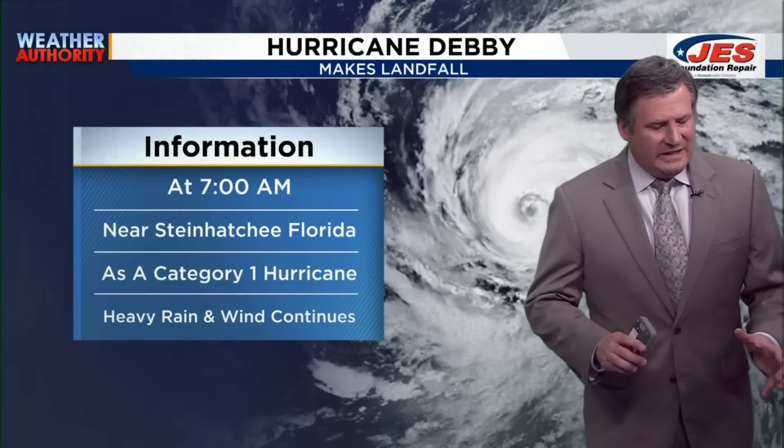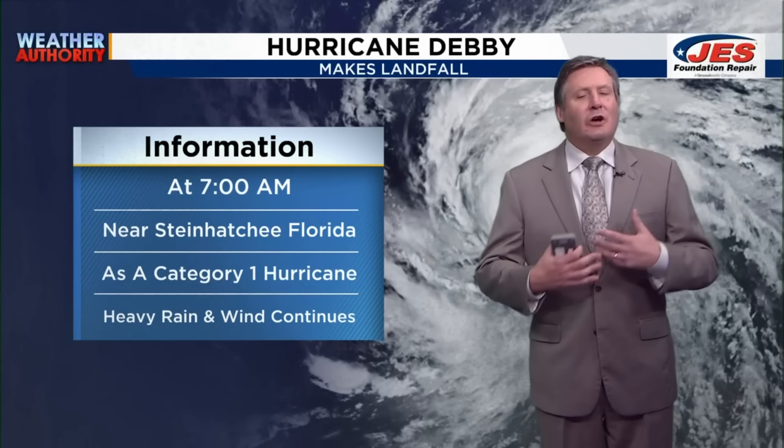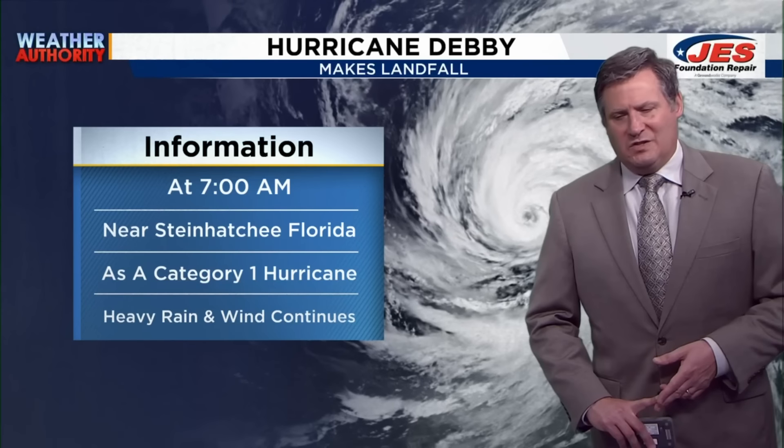Here's the information on Debbie as far as when and where it made landfall. It made landfall at about 7 a.m. near Steinhatchee, Florida — that's along the Big Bend area of Florida — as a category one hurricane. It did bring heavy rain and a whole lot of wind into portions of Florida as well. It has just been a very tough situation for friends in and around Tallahassee, south towards Tampa. Even Orlando has seen a lot of rain.